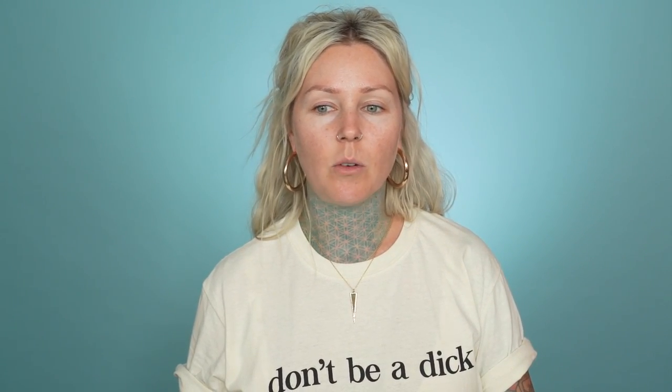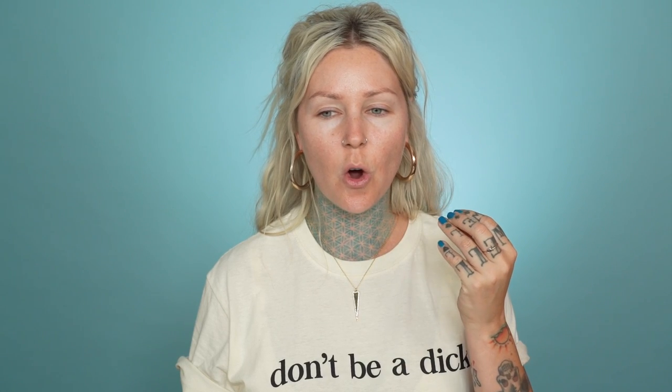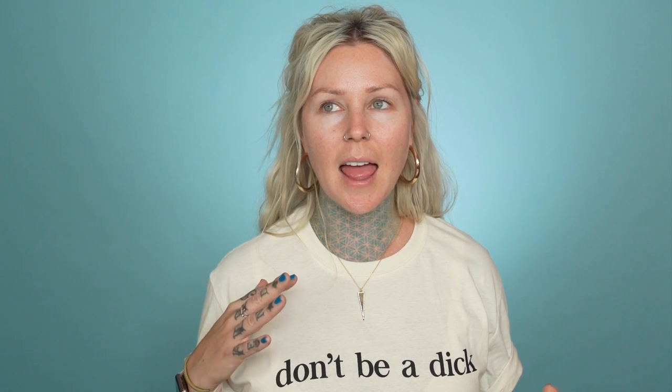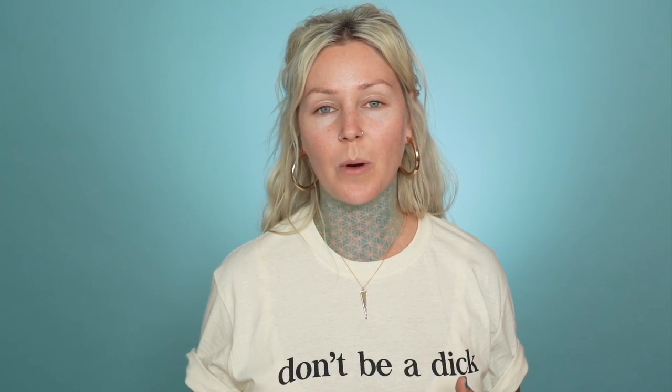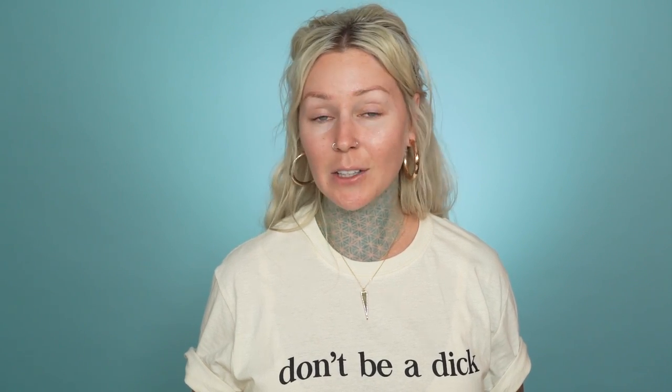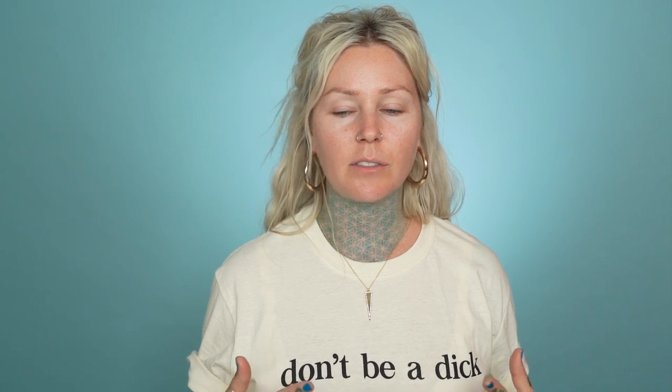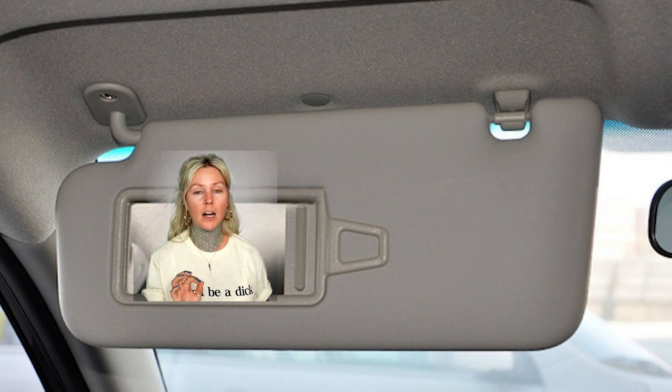Some days your skin works with you and some days it does not. Sometimes I'll use a foundation that worked great two days ago and then put it on and it'll just look stuck in my pores — like I got sandblasted in the face. A lot of it has to do with your hydration levels and what skincare you used that day. Do not ever look in that car mirror.